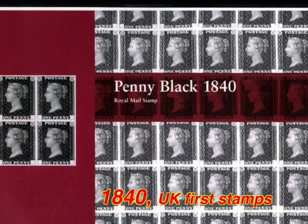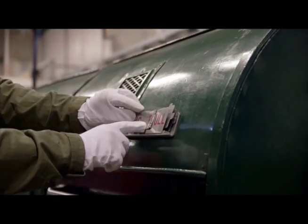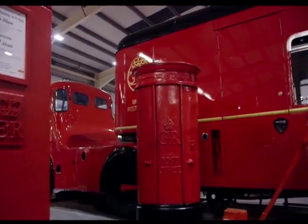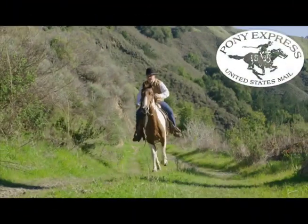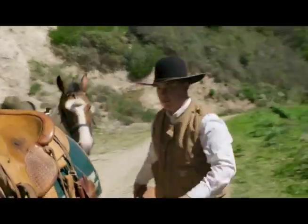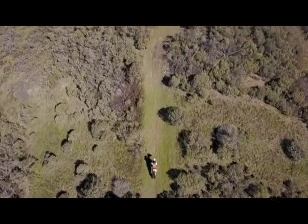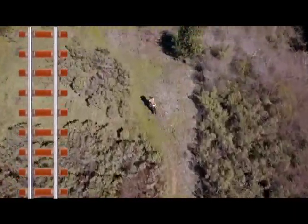The U.K. made the first stamps where senders pay up front. Common post bins and mailboxes show how wide the mail network is. For a time, fast horses and single riders enabled the Pony Express mail across the USA. The days of the Pony Express ended with the next network.